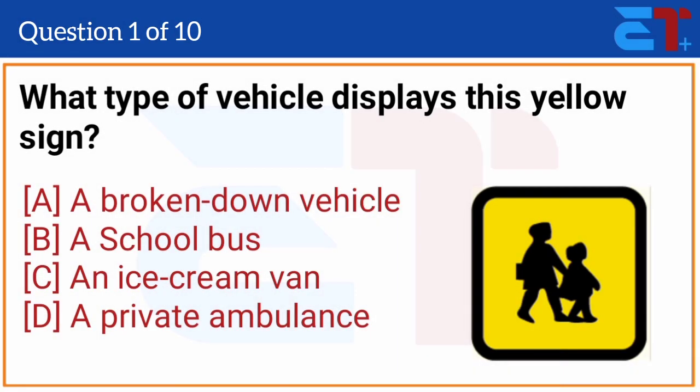What type of vehicle displays this yellow sign? The correct answer is option B, a school bus.